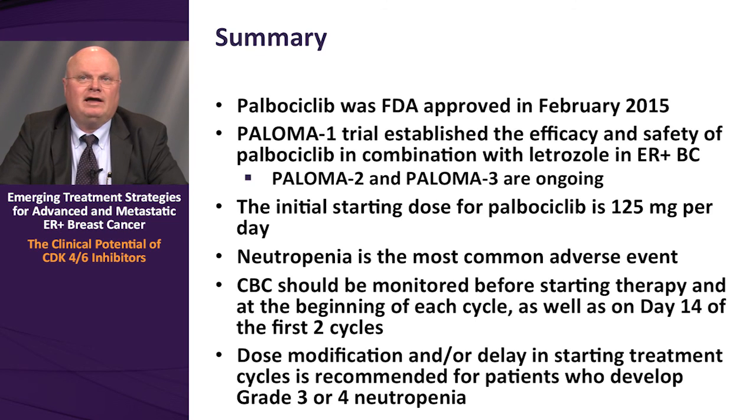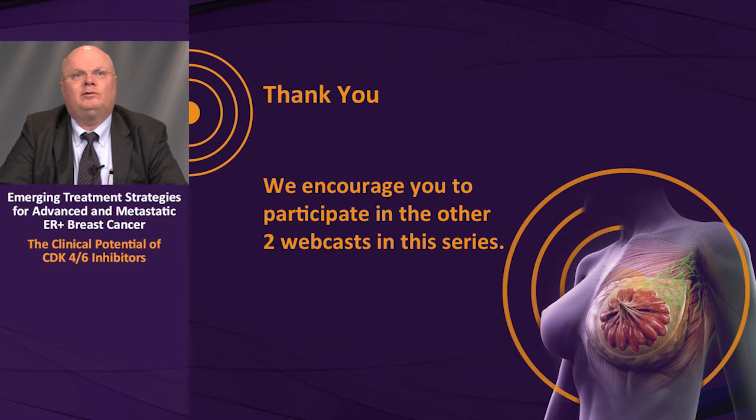In summary, palbociclib was the first FDA-approved CDK4/6 inhibitor for breast cancer treatment, approved in February 2015. Palbociclib efficacy and safety in estrogen receptor positive breast cancer was established in the PALOMA-1 trial in combination with letrozole. PALOMA-2 and PALOMA-3 are ongoing studies with updates expected at the 2015 San Antonio Breast Cancer Symposium. The initial starting dose is 125 mg per day; neutropenia is the most common adverse event, and CBCs should be monitored before therapy, at the beginning of each cycle, and on day 14 of the first two cycles. I thank you for participating in this webcast and encourage you to participate in the other two webcasts in this series.